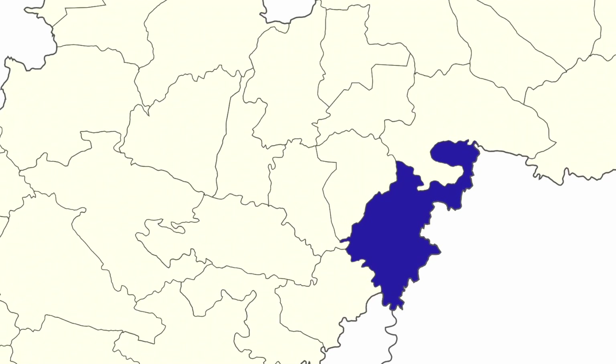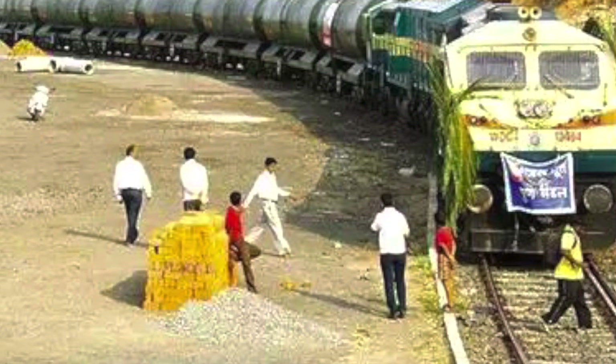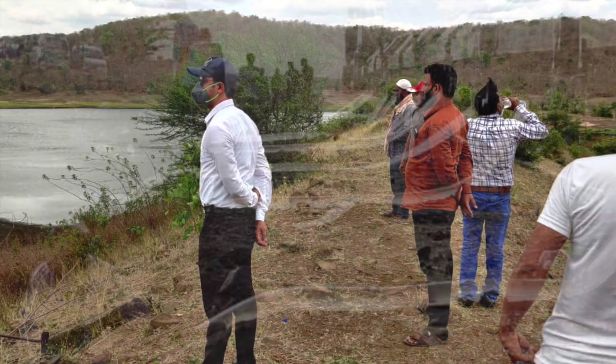Marathwada is famous for various things, and water scarcity has become a very important concern in the last few years, especially in the summer season. You would have heard about water being supplied to Latur in trains — the situation was very severe.